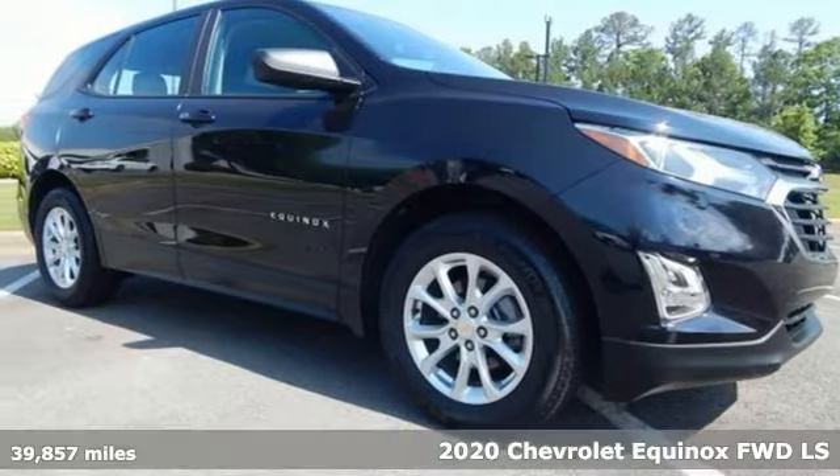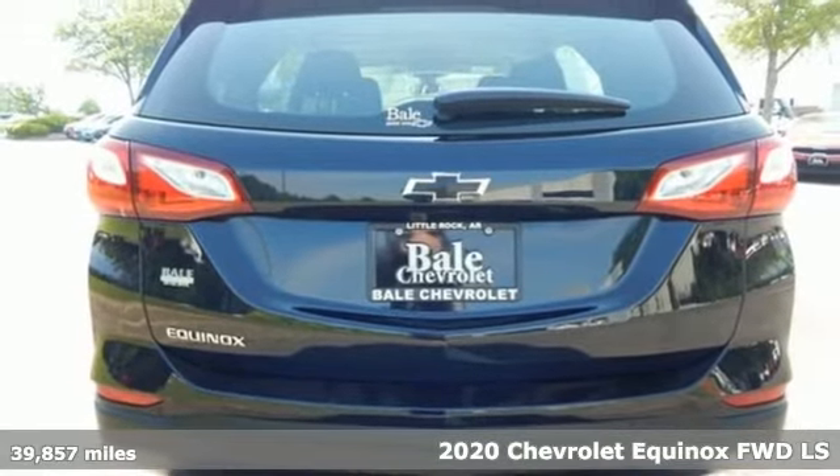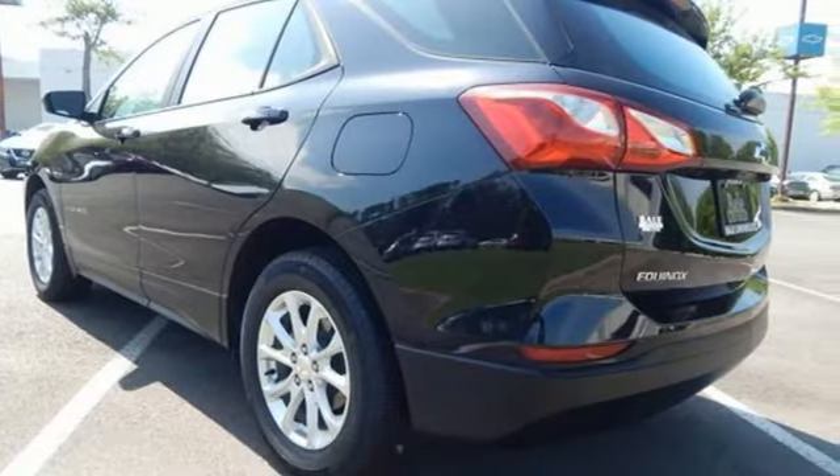It's a 2020 Chevrolet Equinox. This Equinox is a talented multitasker with impressive fuel economy, thoughtful safety features, and powerful performance.